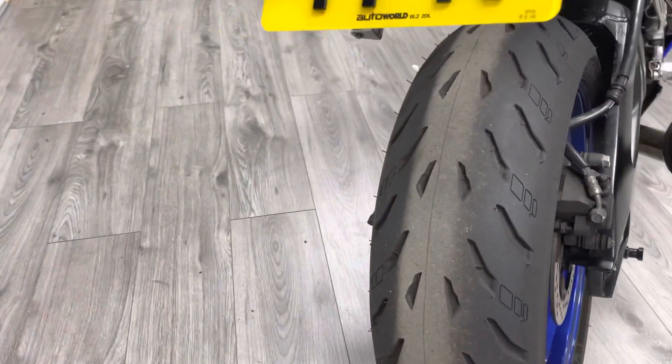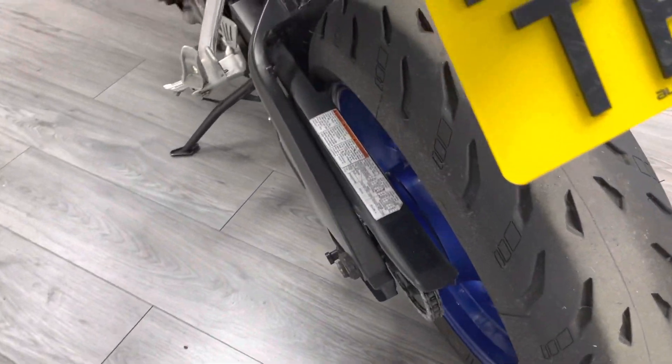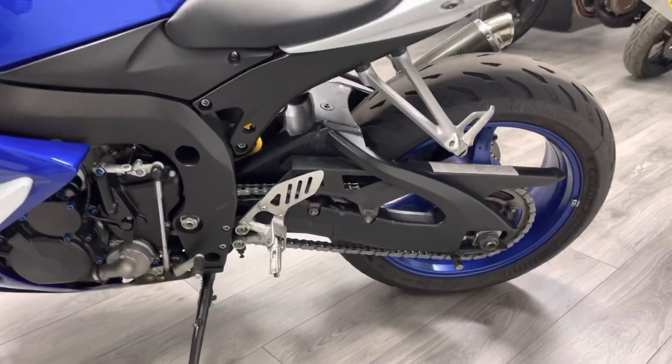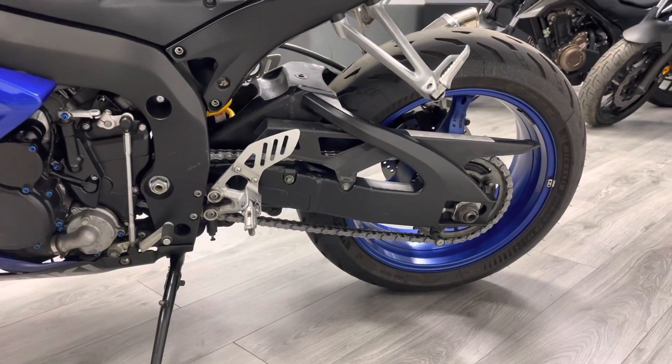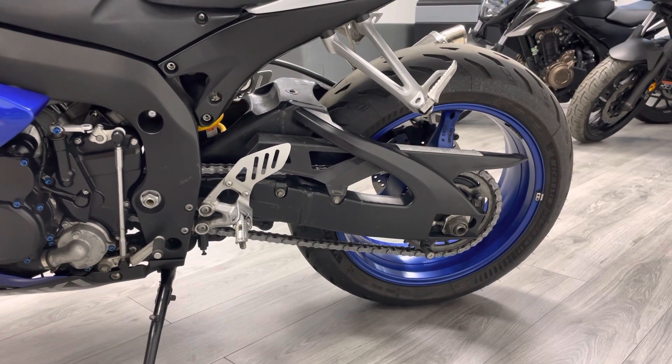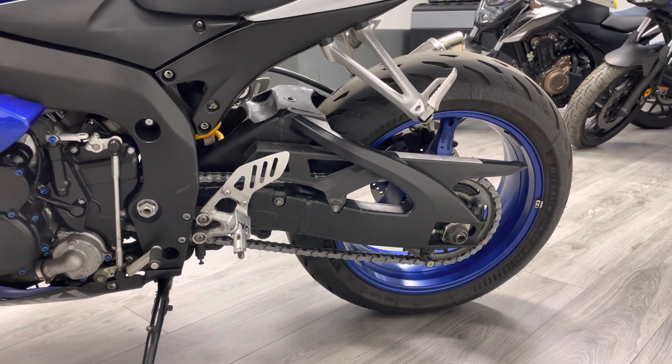The matching rear tyre — as you can see — has absolutely loads of life left in it. I can personally vouch for the Michelin tyres; they're a fantastic tyre. Chain and sprockets are in nice condition too. This bike has been PDI'd already, so the chain is in really nice condition.